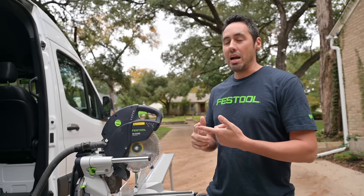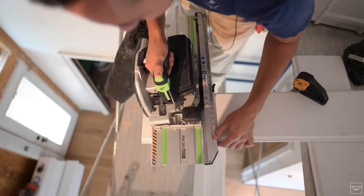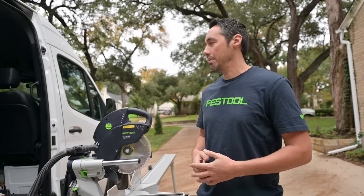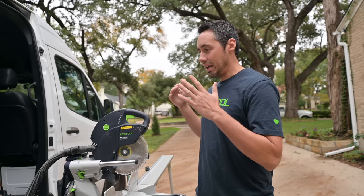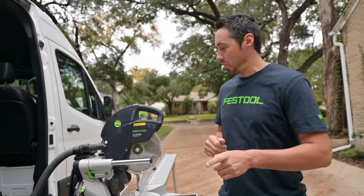I bought some other tools - I bought the Traxol, the HKC55. Amazing piece of engineering. It's this rabbit trail that you go down. And at that point I was like, I need to give their miter saw another chance.